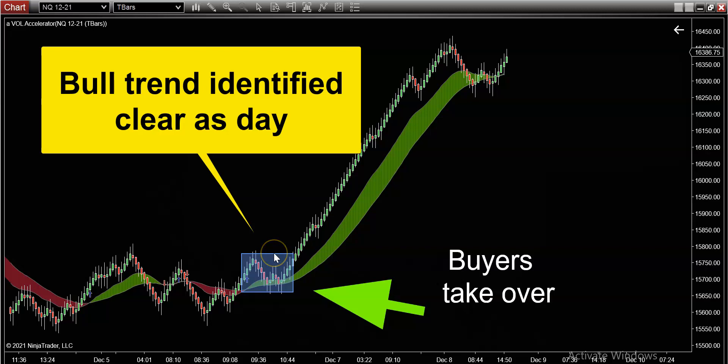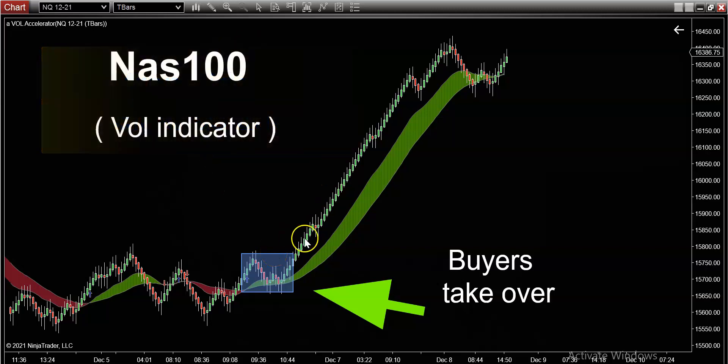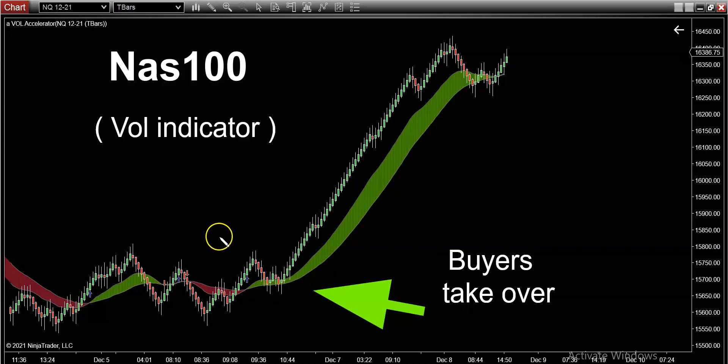The buyers took over and you only had a brief window to go long the NASDAQ. There are a lot of ways to control your risk. Here's an interesting technique: wait for a retracement. The retracement pattern looks like this — the market makes a move establishing the direction, then it comes down a little bit giving you the retracement, and then you're expecting the market to take off.